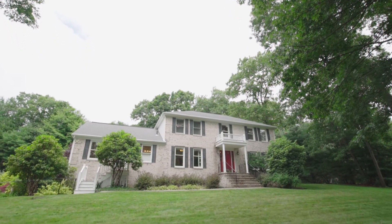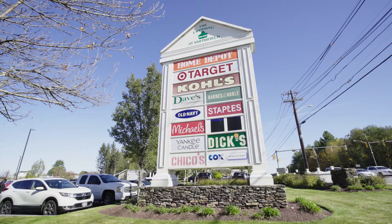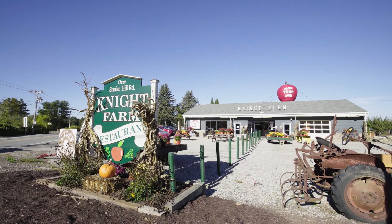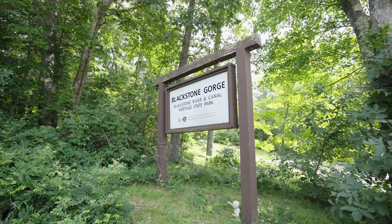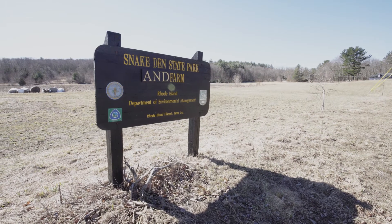This great location in Greenville provides plenty of shopping options, as you can either shop at the Crossing at Smithfield or find local goods at the nearby farms like Knight Farm and Wright's Dairy Farm and Bakery. Explore the area's natural beauty at the Blackstone Gorge or Snake Den State Park.